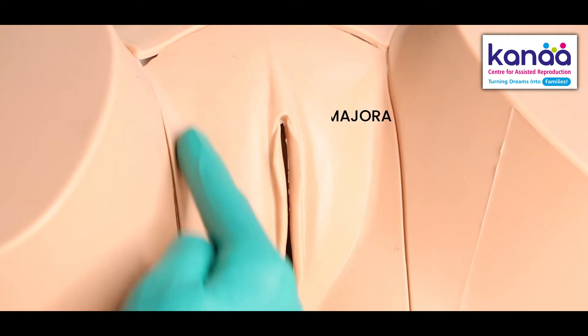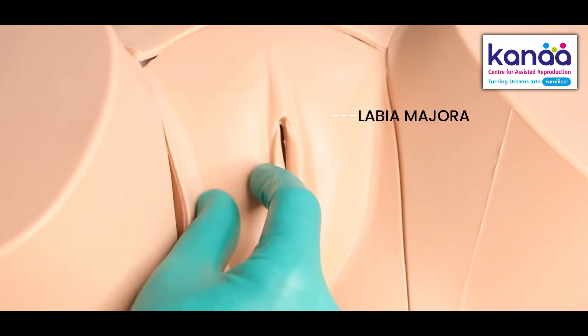This part is the mons pubis. This is where the hair grows and you will have hair growing all over here. These fleshy lips on either side are called the labia majora and they will also be hairy.